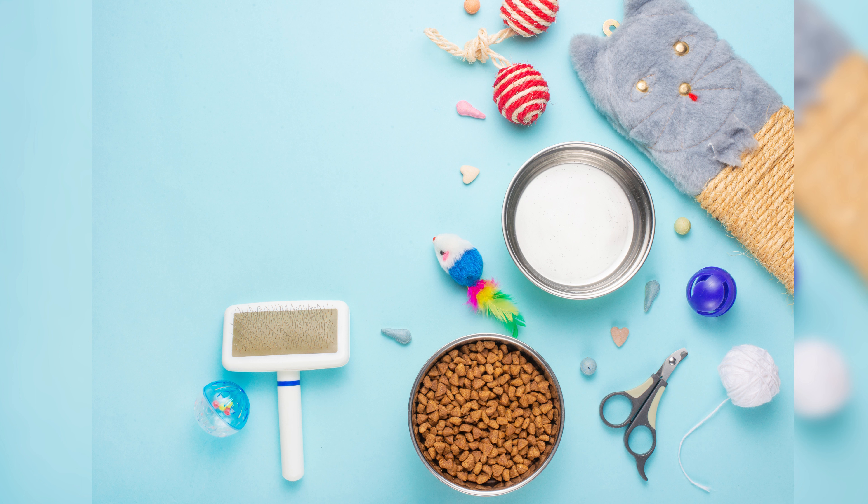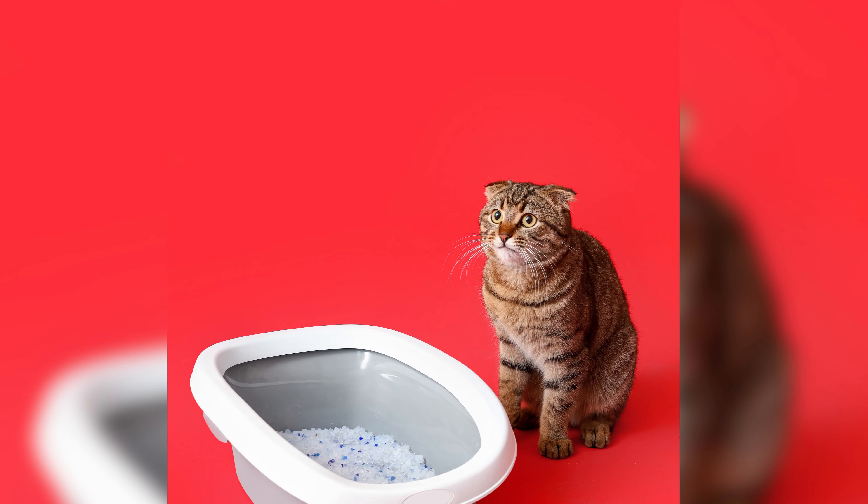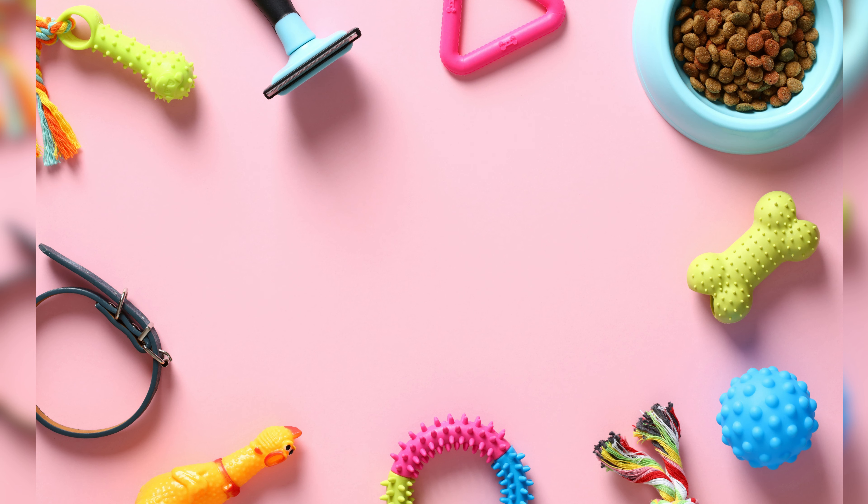Greetings to all the proud cat owners and feline enthusiasts out there. Cats bring joy, companionship, and endless entertainment into our lives. To show our love and care for these delightful creatures, we adorn them with stylish and functional accessories.